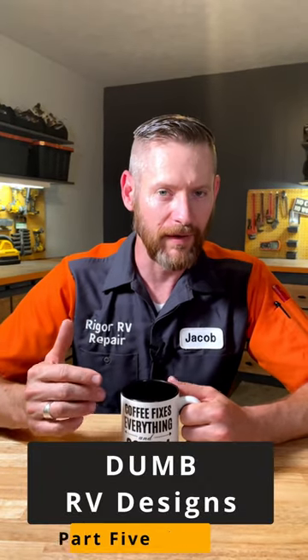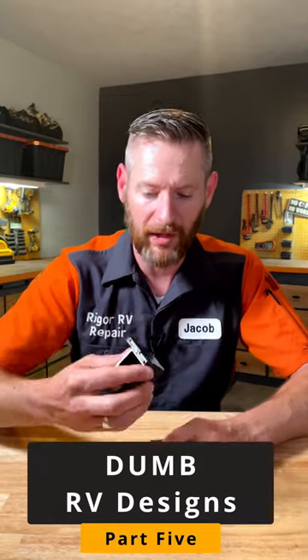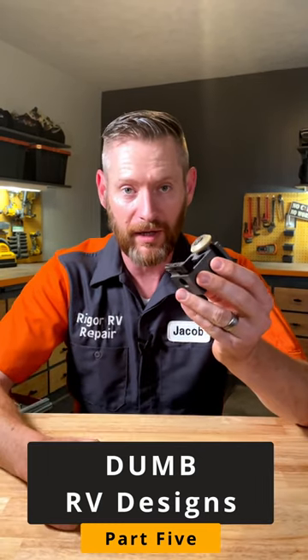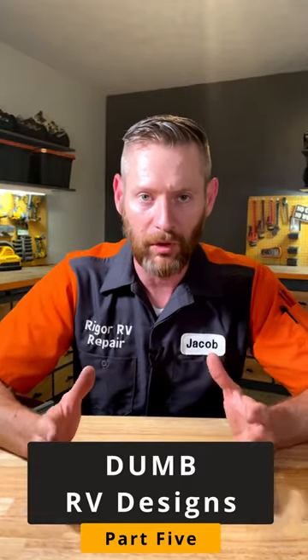If the slide on your RV is stuck, this might be the reason. A customer called me in a panic — his slide was stuck because this broke. This is a Lippert Schwintech bearing block, and this little plastic bushing keeps everything aligned. Just this little piece had fractured off and it wouldn't open or close anymore.